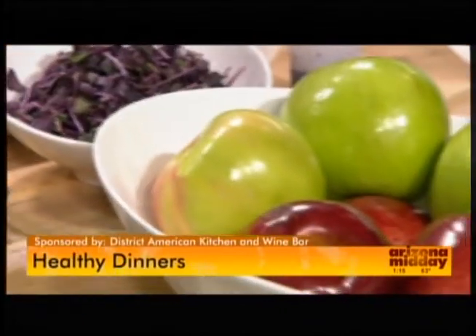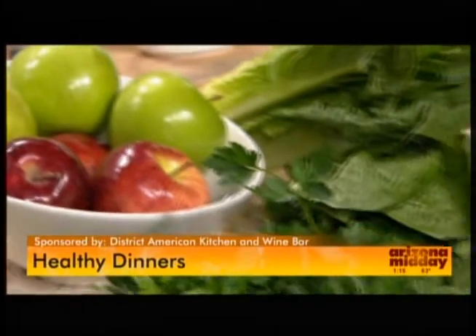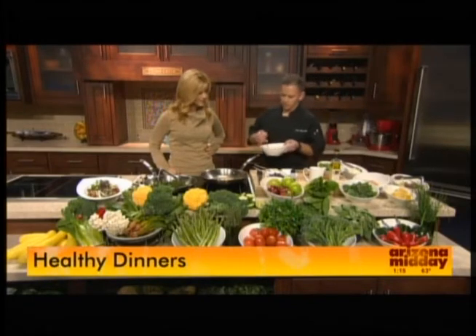We're back in the kitchen now with another healthy recipe for the New Year. Chef Johnny is back from District American Kitchen and Wine Bar to show us a really great, healthy recipe. You just put some garlic and onions in there and it smells so good. A little garlic, some onion, and some tepary bean, just in a little bit of extra virgin olive oil.